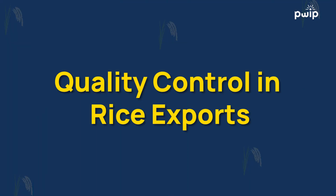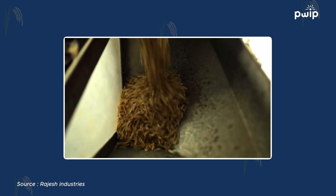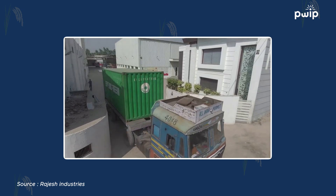Today I'm here to talk about quality control in rice exports. What do we need to understand about quality in rice? This quality has to be taken care of right from the place of production until the cargo reaches your destination port.